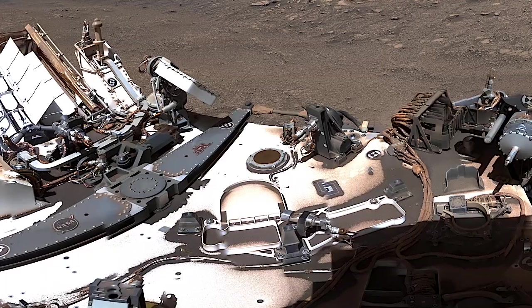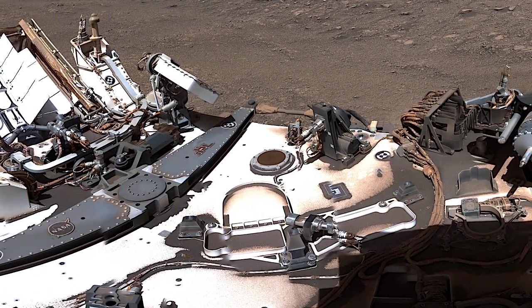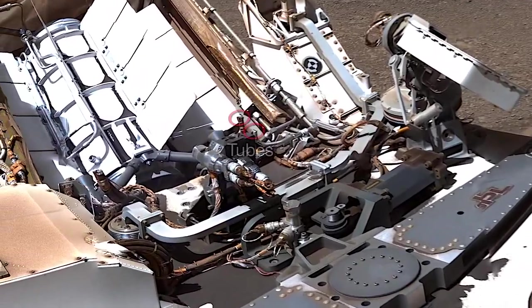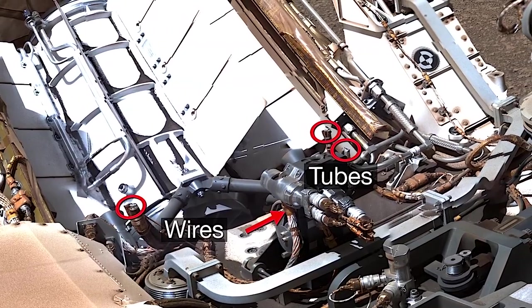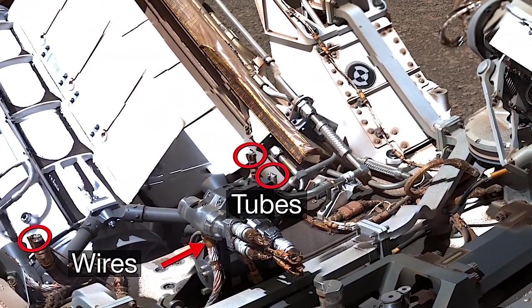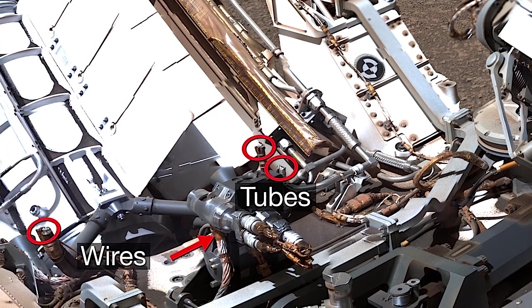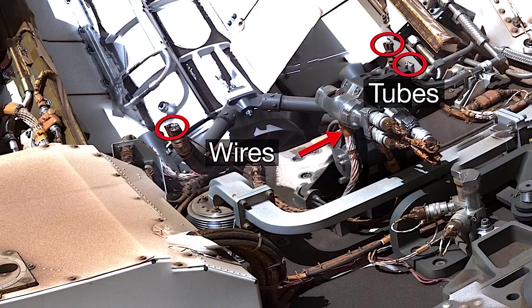Thanks to RAD, we have a better idea of how to protect future astronauts on Mars. Why are there severed tubes and wires on the rover? These tubes were part of the fluid cooling system that circulated throughout the spacecraft that flew the rover to Mars. These wires were like an umbilical cord for data. They were cut during landing.